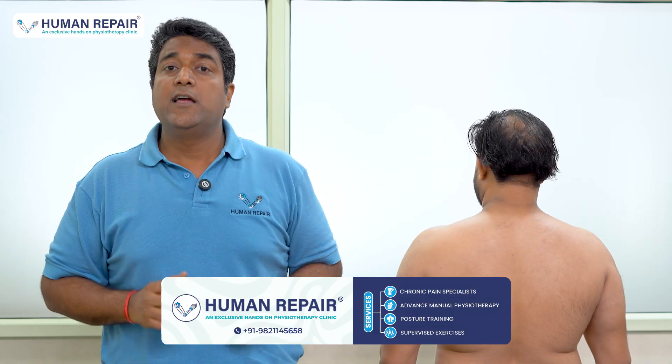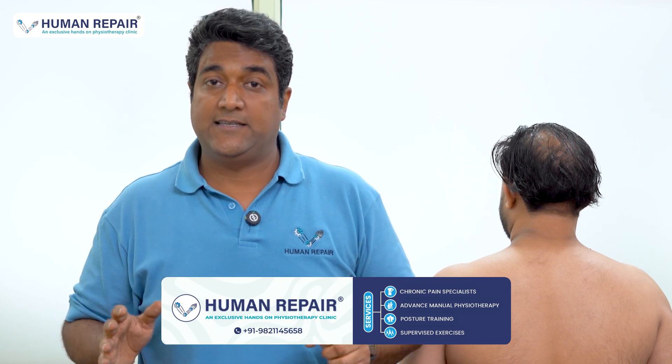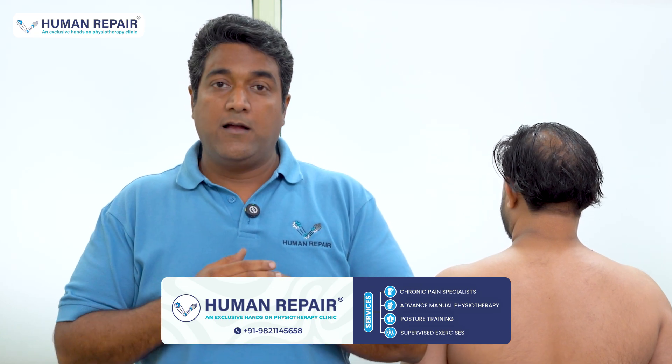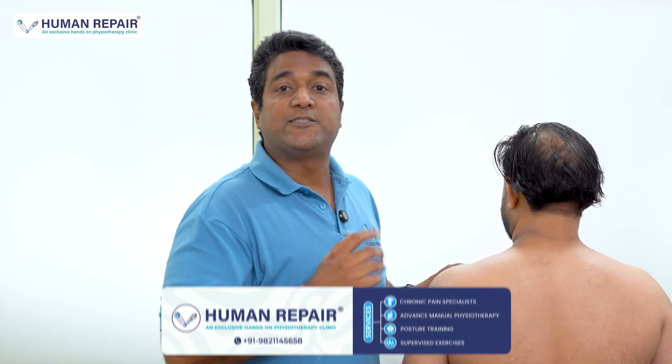If you have been dealing with shoulder pain for months and it keeps coming back, it's time to look deeper and smarter at your pain.